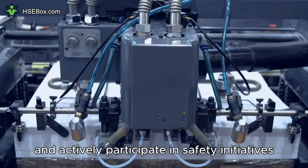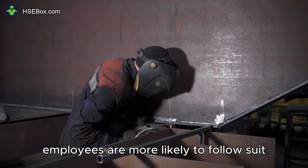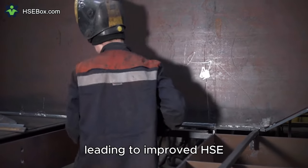When leaders prioritize and actively participate in safety initiatives, employees are more likely to follow suit. A strong commitment from leadership creates a culture where safety is valued, leading to improved HSE performance.